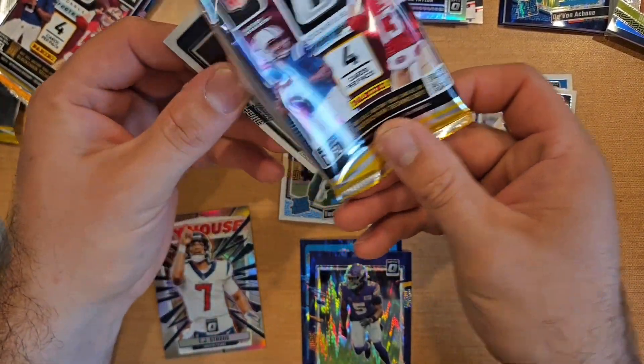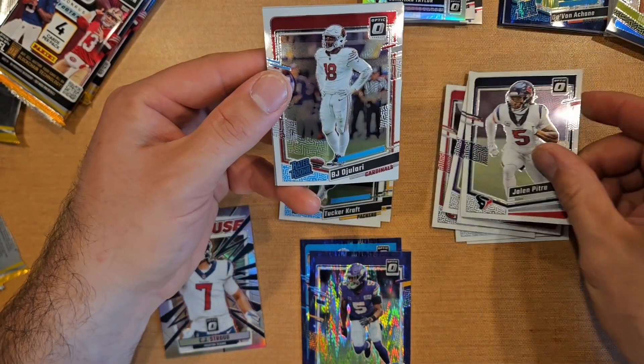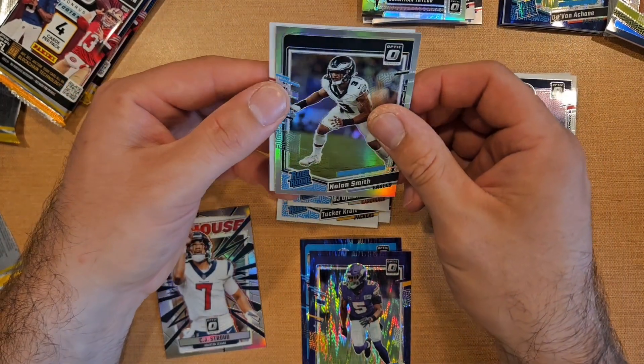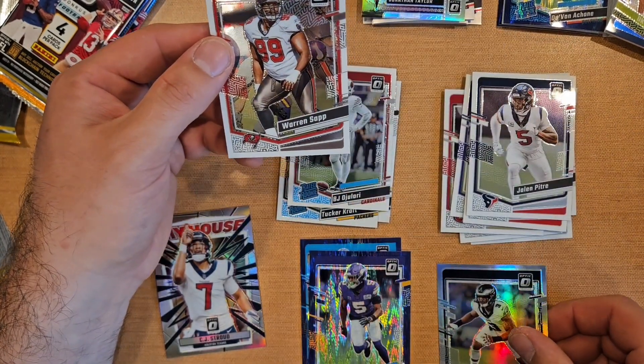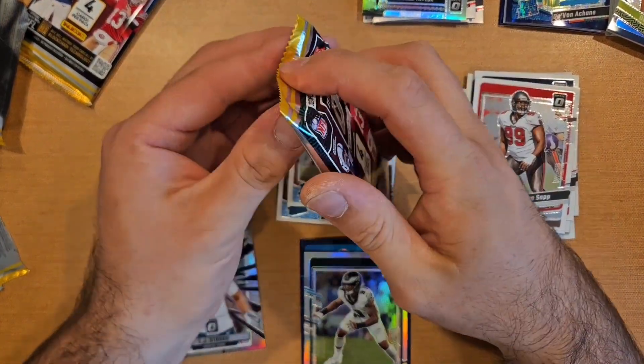Jalen Pitre, BJ Ojulari for the base. Hollow vet and rookie — Nolan Smith and a Warren Sapp base. Two packs left.